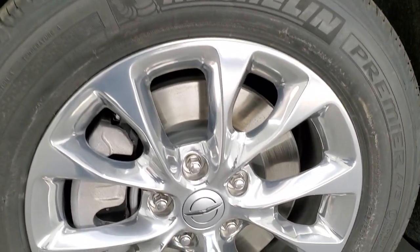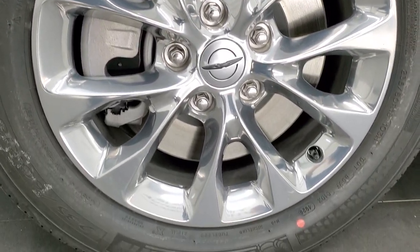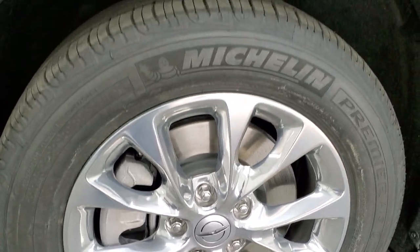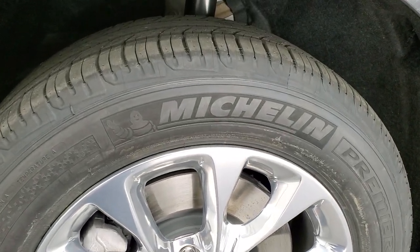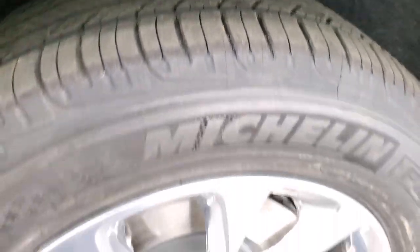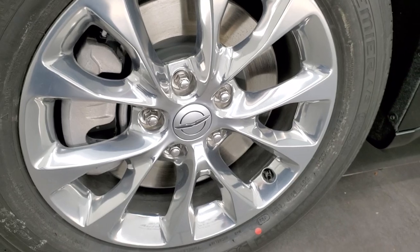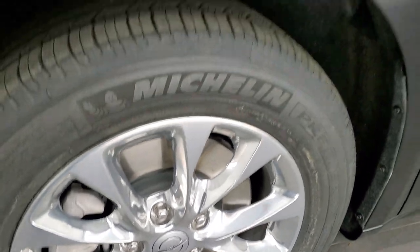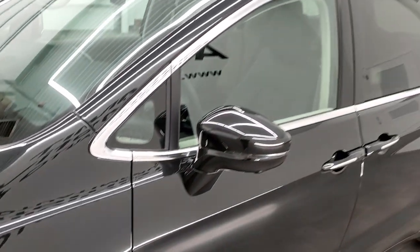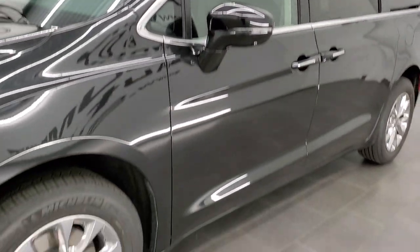I've never seen a Pacifica with the polished aluminum rims. This one has 18-inch polished aluminum rims, and it has Michelin Premier tires — 235-60R18s — kind of a highway slash all-terrain tread pattern on them. The rims look really good. They match all the chrome accents on the windows and the roof rack rails, so really a good-looking van.